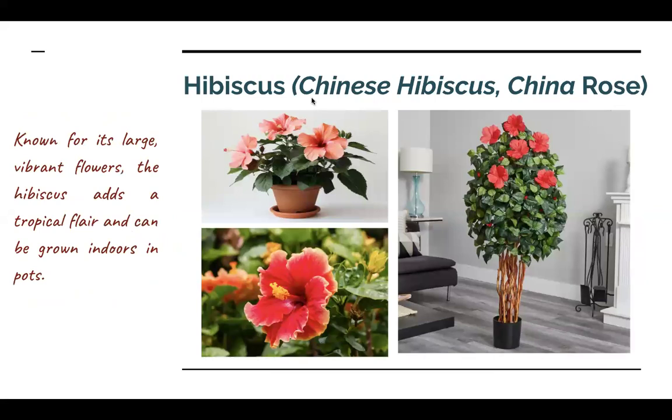Next, we are talking about the Hibiscus plant, which we know by the name of the Chinese Hibiscus. You can grow it both indoors and outdoors. It also has a tropical touch and you can grow it indoors in pots. It has a very vibrant color and will make your house very beautiful.